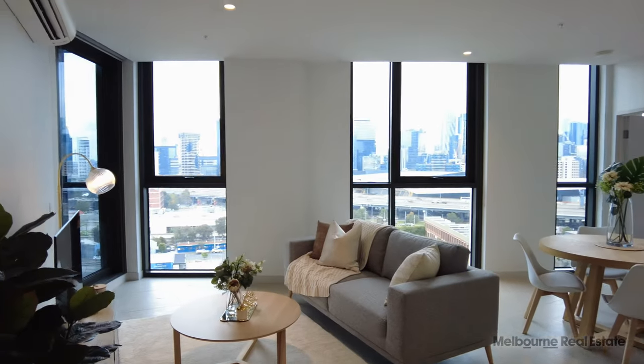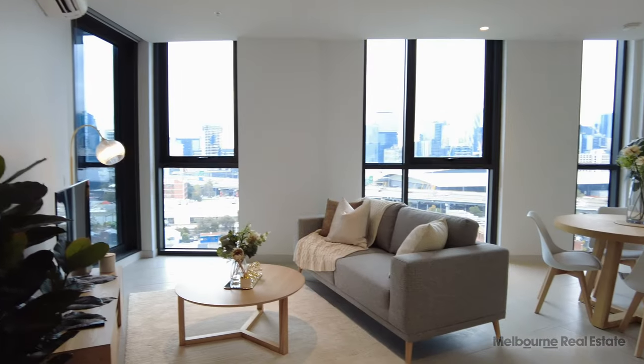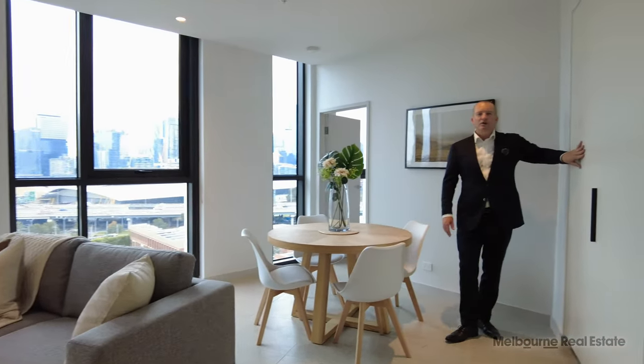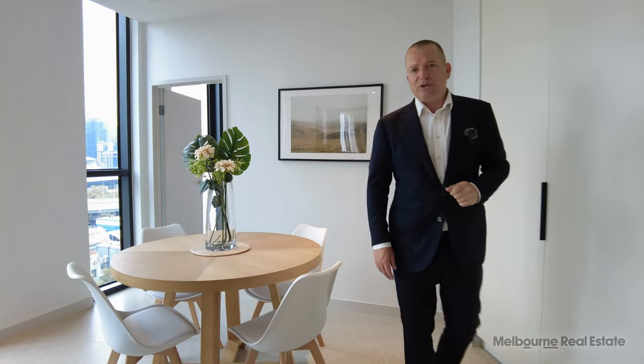The living space is quite expansive, really benefiting from north light flooding in through the windows. You've got ample space for a dining room table and chairs, no problem at all. Over here on the left is a huge full-size linen closet, so there's plenty of storage in this apartment too.